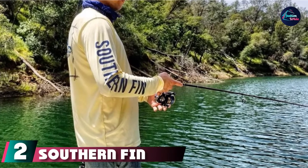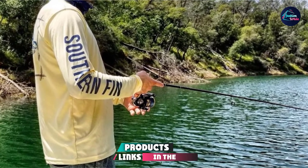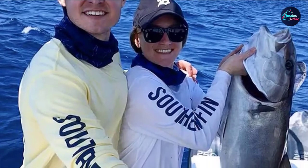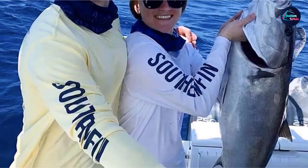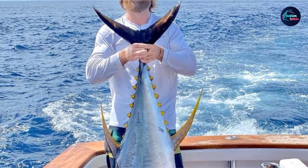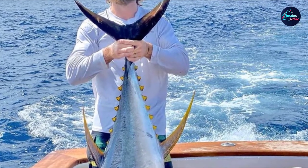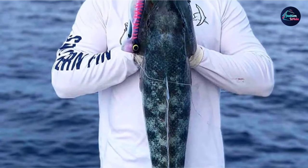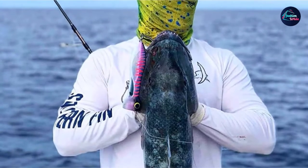Moving on to number two, we have the Southern Fin Aperol Performance Long Sleeve Fishing Shirt. For anybody out on the boat and in the sun for most of the day, as well as anybody who doesn't like sunscreen, long sleeve fishing shirts are an essential addition to any fishing kit. While most fishing shirts have levels of sun protection built into the fabric, you can only really ensure full body protection by covering as much of your skin as possible. A long sleeve shirt eases any fears of burning, irritation, or sunstroke. The Southern Fin Aperol Performance Fishing Shirt provides exactly what you need for full days on the water, with long sleeves and UPF 50 Plus giving you almost unrivaled sun protection.